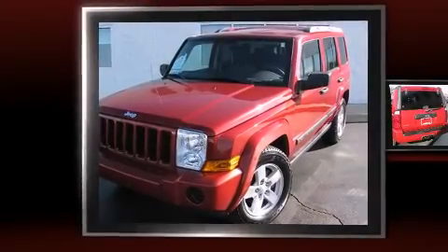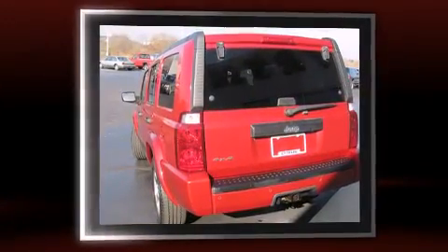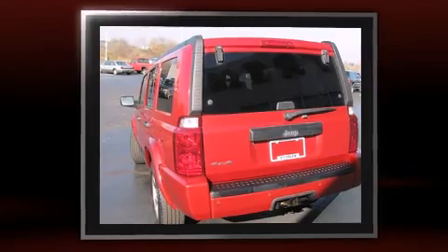The 2006 Jeep Commander. It features four-wheel drive capabilities, a durable automatic transmission, and a powerful eight-cylinder engine.